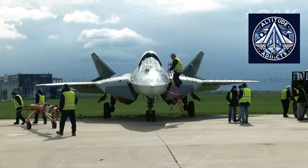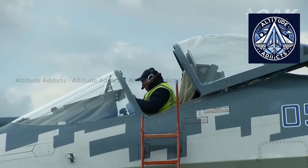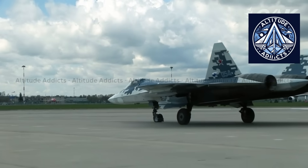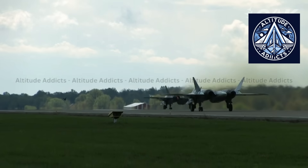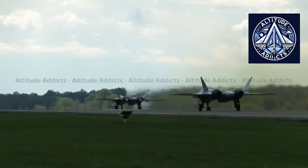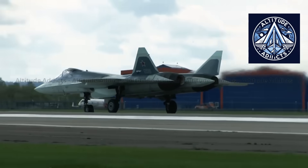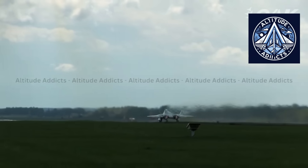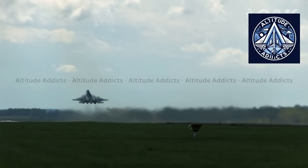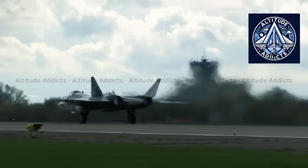Located at the heart of the Su-57M1's redesign is the AL-51F1 turbofan, also referred to as the Izdelia-30, which represents a significant improvement over the AL-41F1. The new engine is capable of supercruise — sustained supersonic flight without the use of afterburners — due to its increased thrust. Additionally, it is more fuel efficient, less complex mechanically, and lighter, which increases both range and loiter endurance. Its reduced infrared signature also improves its ability to withstand contemporary heat-seeking missiles.